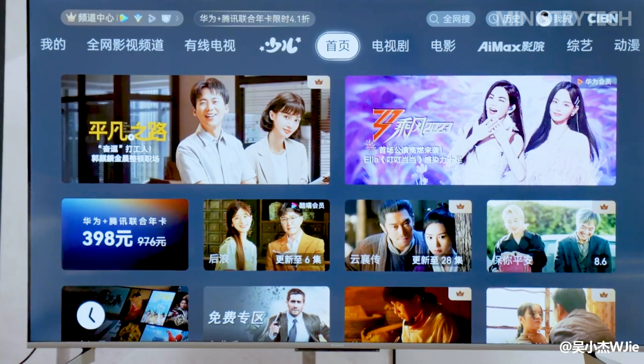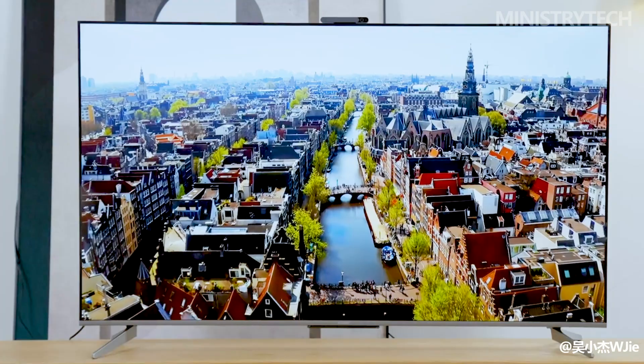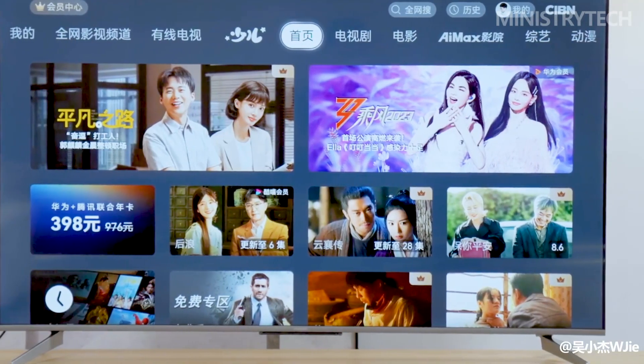This gadget has a top-of-the-line 4K chip and can support up to a 4K super-projection screen. Additionally, this device has a built-in AI Vision chip, which completely changes its hardware and software.